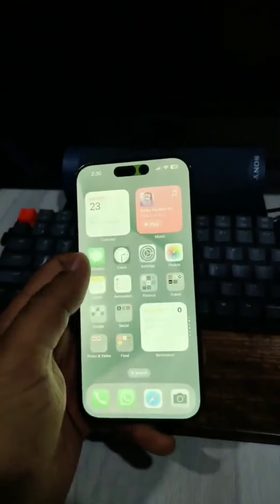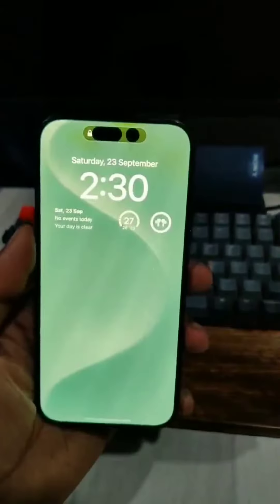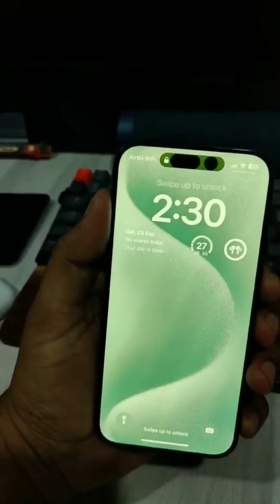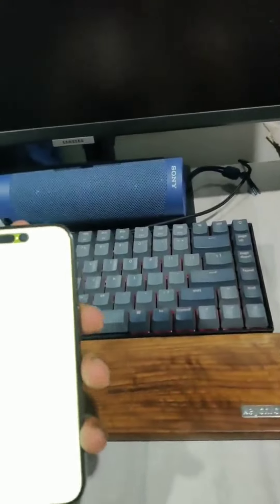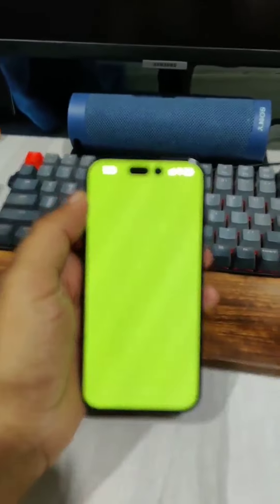The screen was completely dark in the room and then it became green, so something is wrong with the iPhone display. Whether it's a software issue or some other issue, I think it's a software issue because in between it became fine as well, so I don't think there's a problem with the display hardware. Apple, please look into it. I'll just restart and show you again.